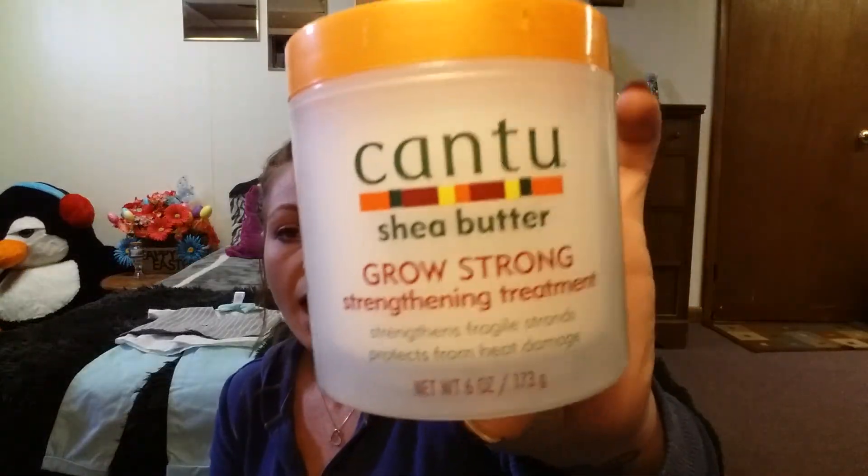I also got this Cantu Shea Butter Grow Strong Strengthening Treatment. It says it strengthens fragile strands and protects from heat damage. I got that just for something different besides the little heat spray that I use — I just thought I'd give it a try. I haven't tried it yet though.